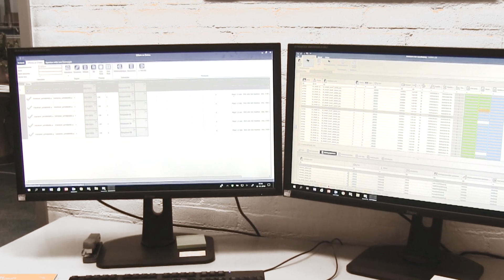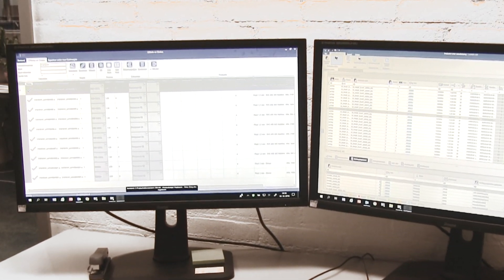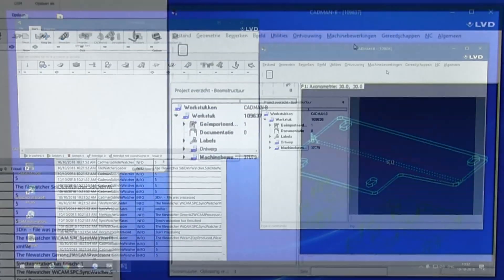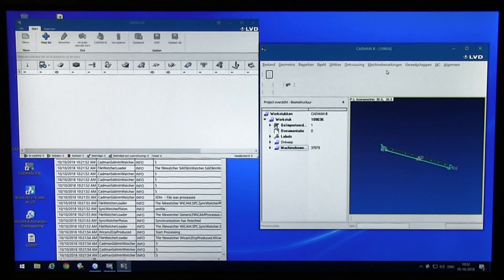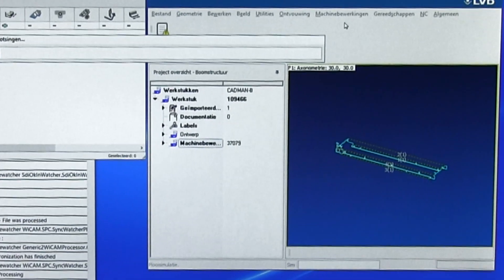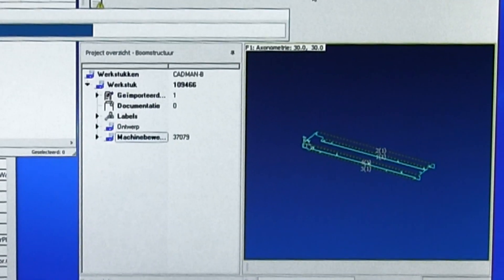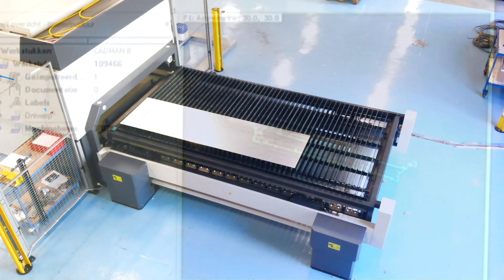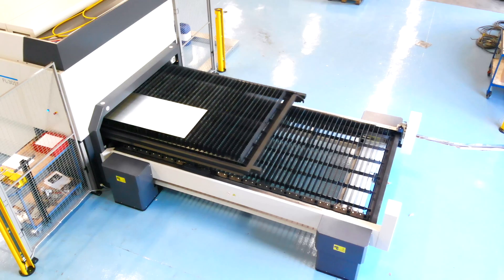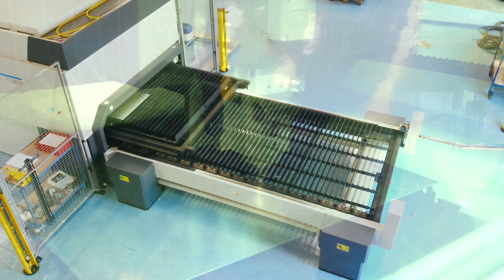Components with bends are automatically directed to the CAD-MAN-B, unfolded and generated as a bending program. Corresponding XML data with all parameters are created in PN-4000 as the basis for the nesting. At launch time, PN-4000 triggers the production of the flat sheet metal parts and thus triggers the production chain.